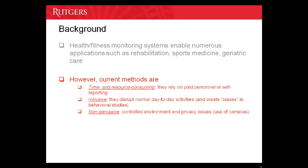Also, current systems are intrusive in the sense that the subject cannot go about doing normal day-to-day activities while being monitored. Current systems are also non-pervasive. For example, camera-based systems rely on a controlled environment and have privacy issues, as they capture anything and everything in their field of view.